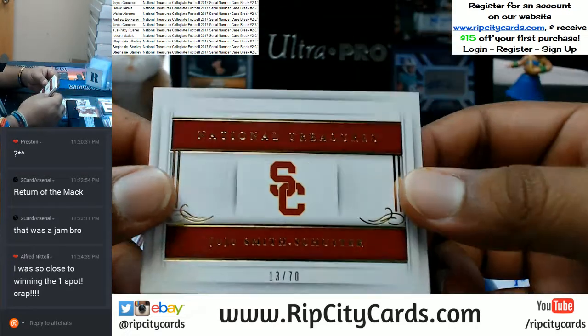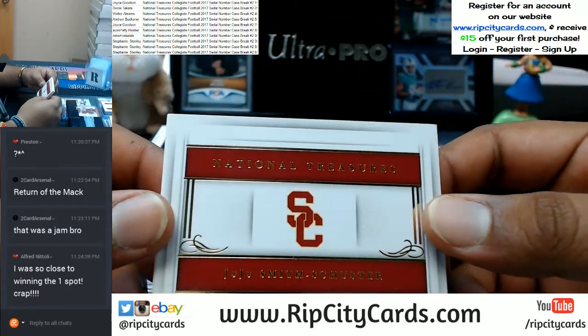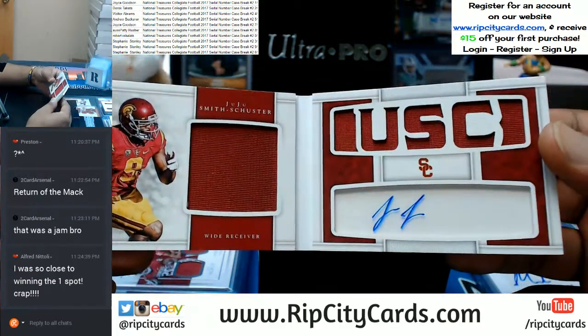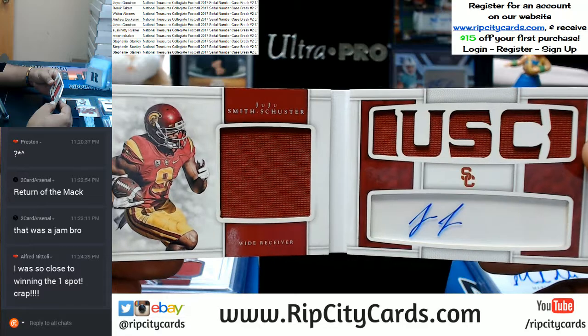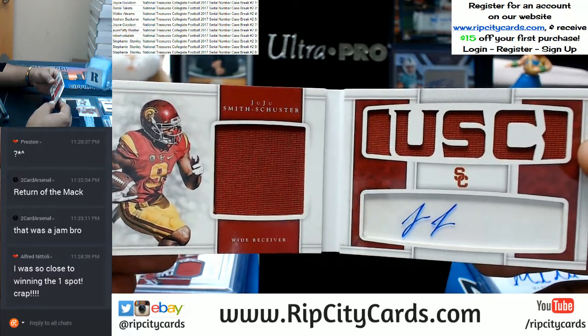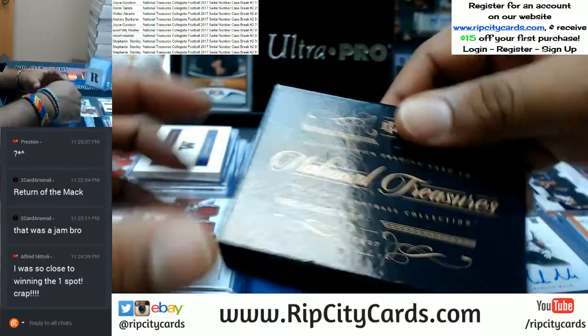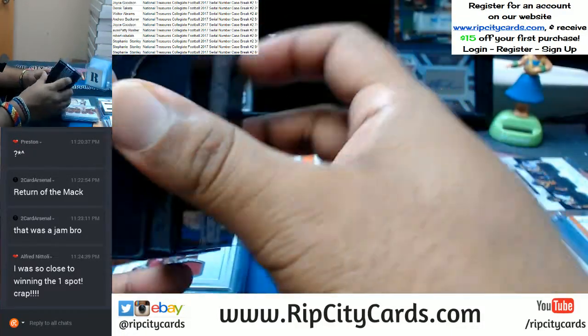This one is to the three spot — so the three spot is getting two booklets in this full case. This one is JuJu Smith from USC with the booklet, going to the three spot. And that, my friends, was the break.